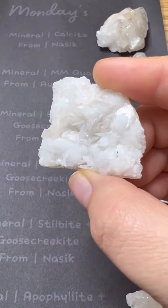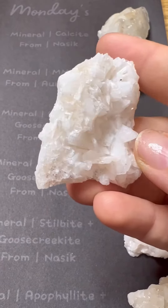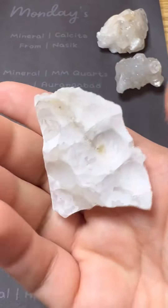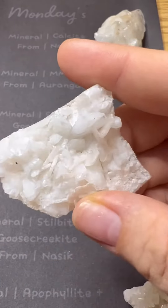Next we have another stillbite and goosecreekite from Nashik, India. This specimen is a lot larger in size with lots of shimmer on top, but yet just the right amount of mini size specimen.